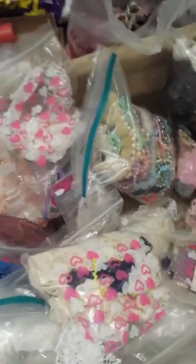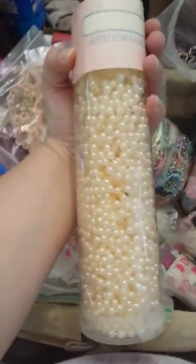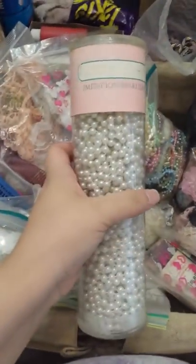I ran out of time. I have these — this is a cream color, and then I have two of the white.